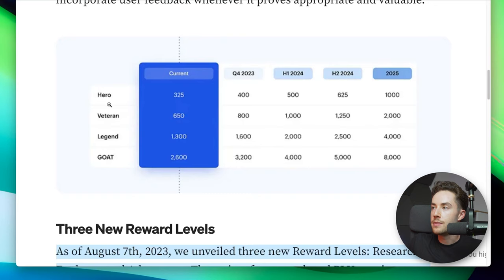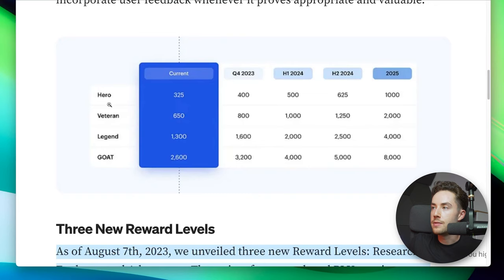People who currently have Hero at 325 Plu, Veteran at 650, Legend at 1,300, or Goat at 2,600 Plu will be grandfathered into the Q4 levels. After Q4, you'll need more Plu to reach specific levels — for example, Veteran will require 800 instead of 650. But if you're already grandfathered in at 650, you're fine. This is going to be their last change indefinitely for the foreseeable future.